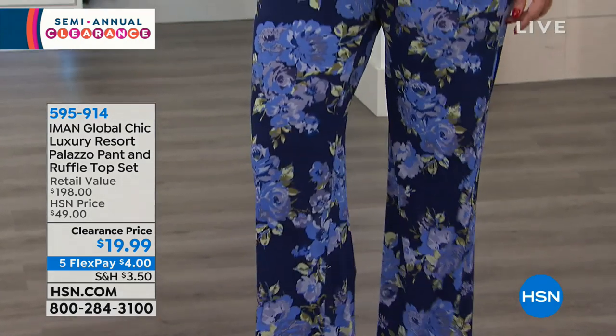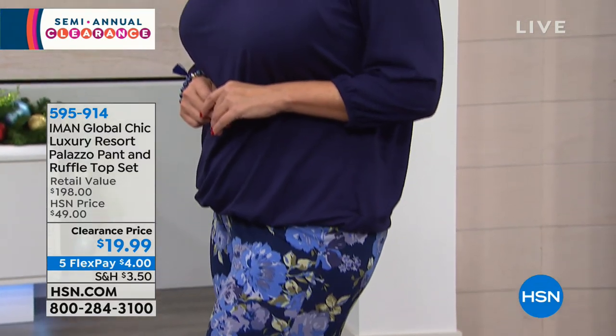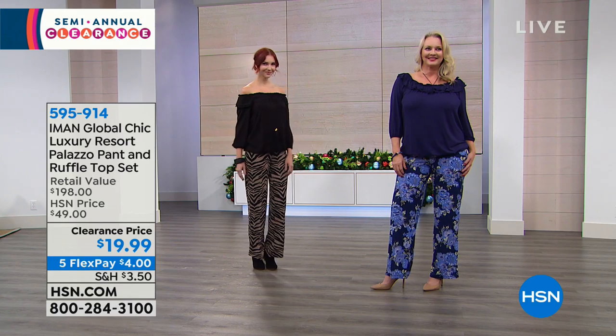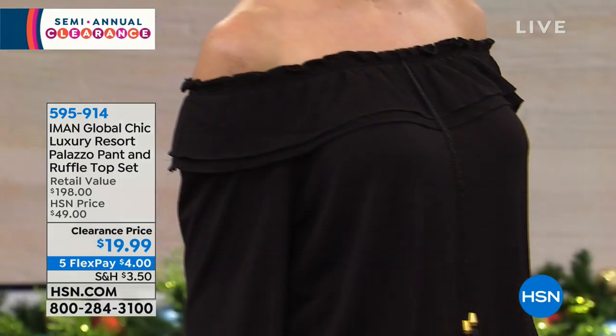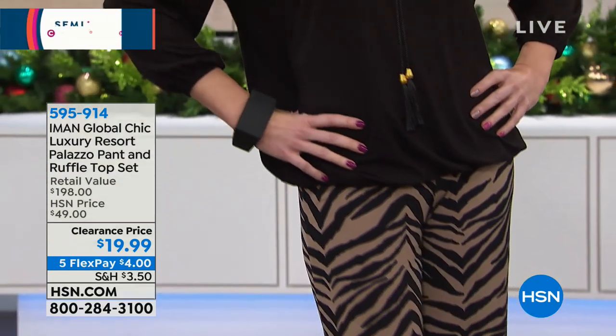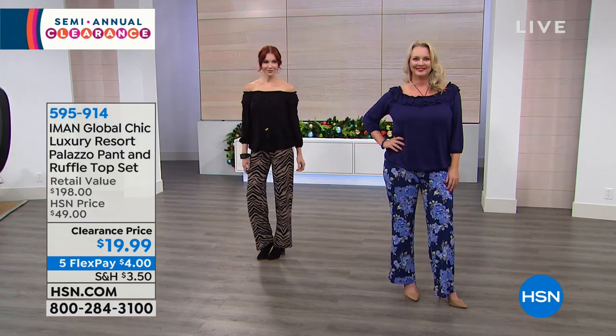Look at how cute this looks on. You're looking at the navy floral on Laura — it's a navy top and a floral bottom. And then if you like the black animal, that's what you see Kate wearing on the left. You can wear these different ways: Kate has it off the shoulder and Laura is doing on the shoulder, so you've got lots of options.